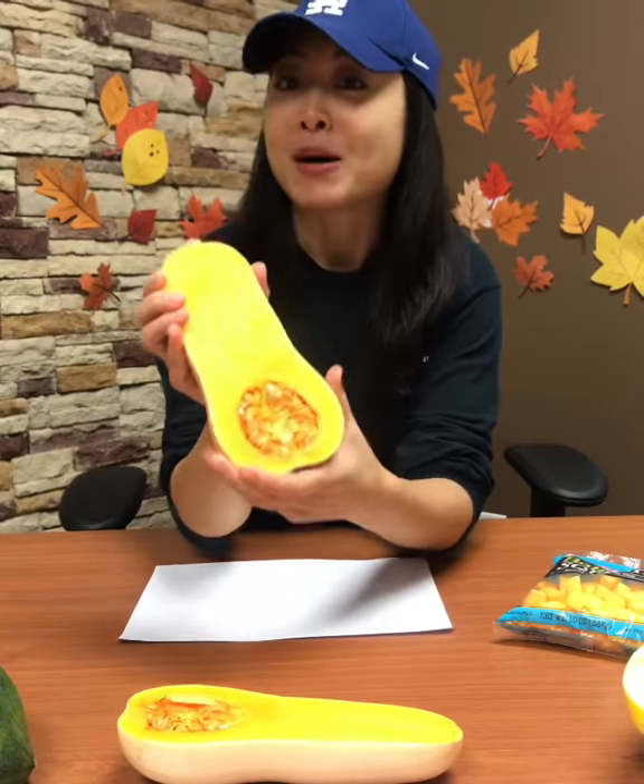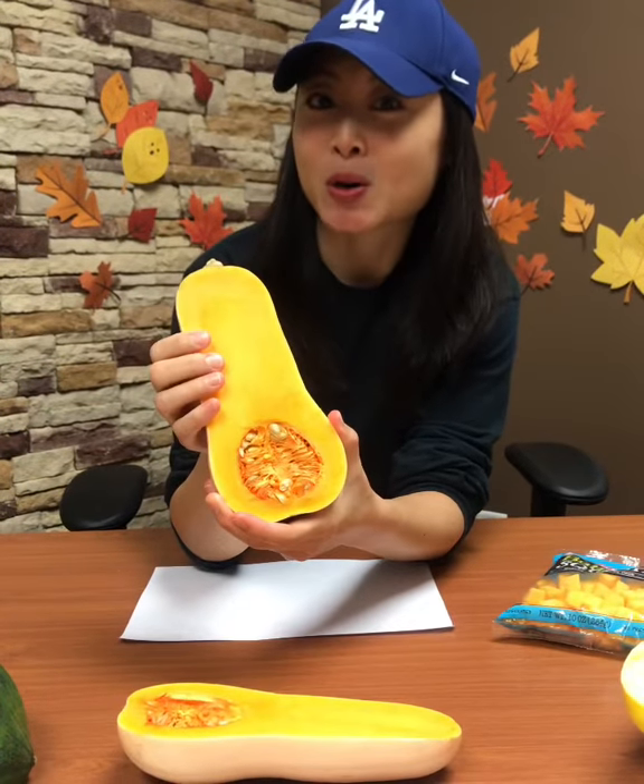So the next time you're at the grocery store, check out a winter squash. The best way to prepare it is to roast it or to steam it.